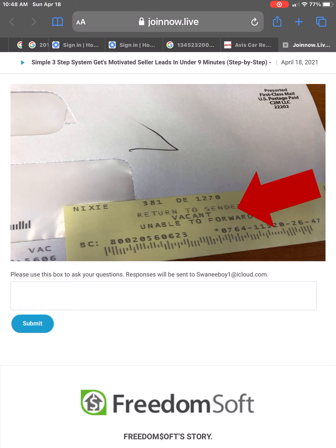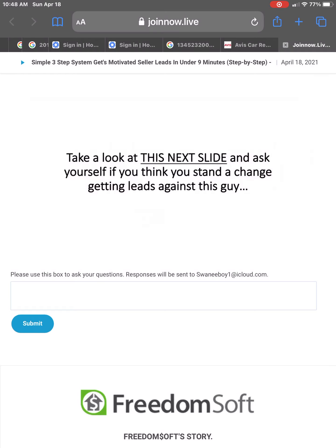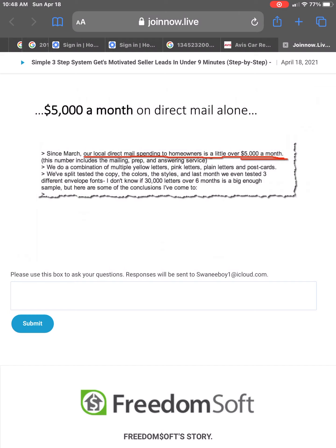The U.S. Postal Service actually tracks all of the vacant properties across the country. Take a look at this next slide and ask yourself if you think you stand a chance getting leads against this guy. Since March, our local direct mail spending to homeowners is a little over $5,000 a month — that's just the mail itself. They're doing a combination of all types of letters, split testing things, sending 30,000 letters over six months. $5,000 a month on direct mail alone.